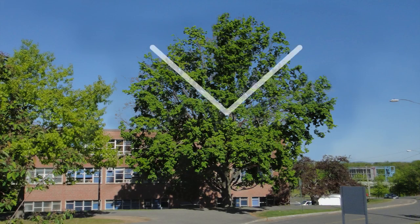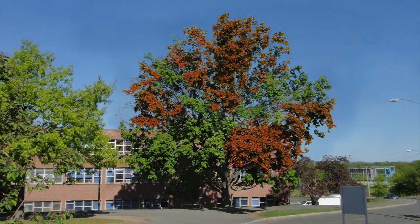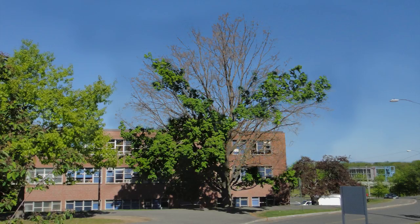Start by using just your eyes or a pair of binoculars to scan the upper, central branches for signs of tree dieback, such as fall-colored leaves during summer, missing or dead leaves, and missing bark.